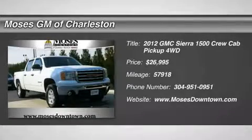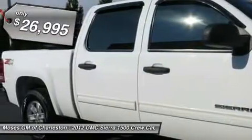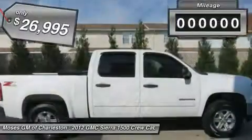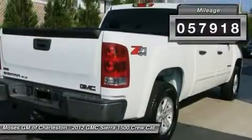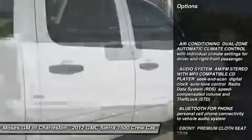One Owner, Clean Carfax. 2012 Sierra 1500 SLE, 4D Crew Cab, 4WD. Hurry in. Perfect color combination. If you want an amazing deal on an amazing truck that will handle just about any task, then take a look at this do-it-all 2012 GMC Sierra 1500.